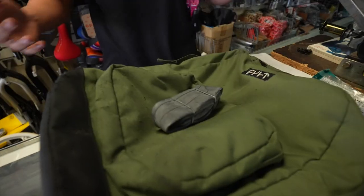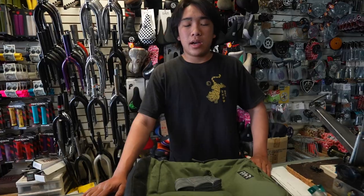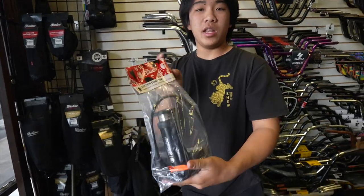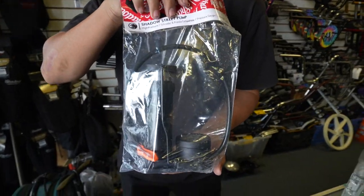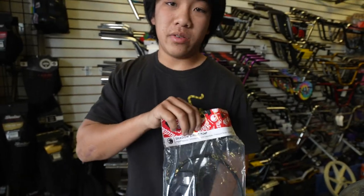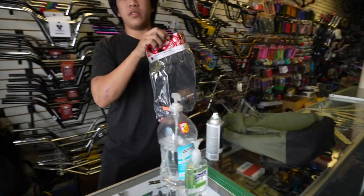I always carry a few tubes on me — who knows, you might get a few flats in a day, which has happened. I normally carry around three or four tubes, just always staying in my backpack. You need to pump up the tube with something. Shadow makes the perfect mini pump that fits inside your backpack — it's called the street pump.